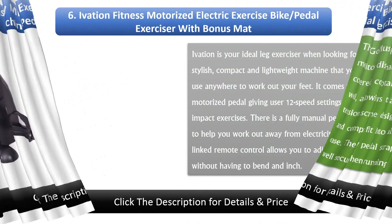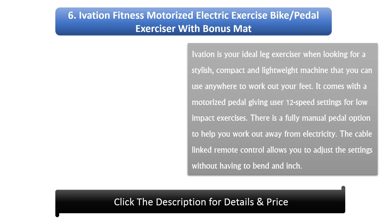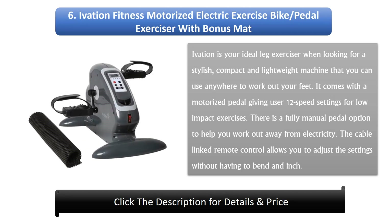Number 6: EVATION FITNESS Motorized Electric Exercise Bike Pedal Exerciser with Bonus Mat. EVATION is your ideal leg exerciser when looking for a stylish, compact, and lightweight machine that you can use anywhere to work out your feet. It comes with a motorized pedal giving users 12 speed settings for low-impact exercises. There is a fully manual pedal option to help you work out away from electricity. The cable-linked remote control allows you to adjust the settings without having to bend an inch.